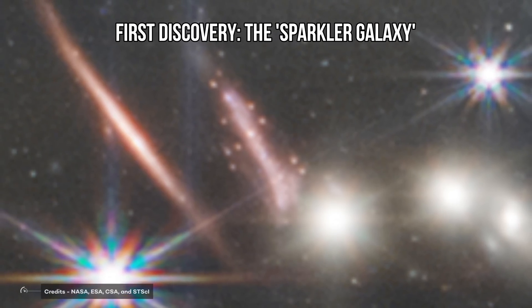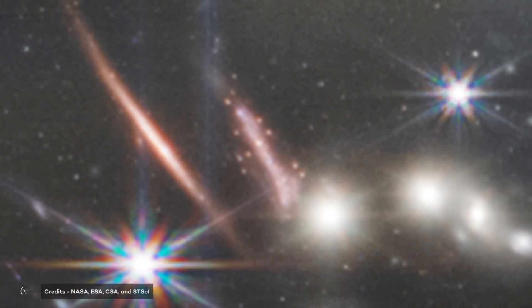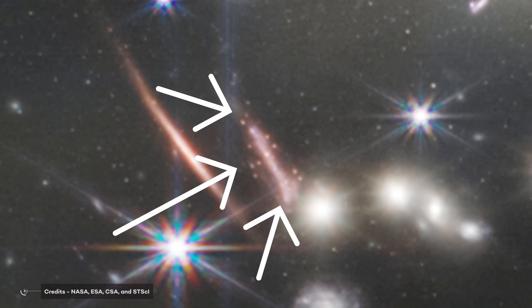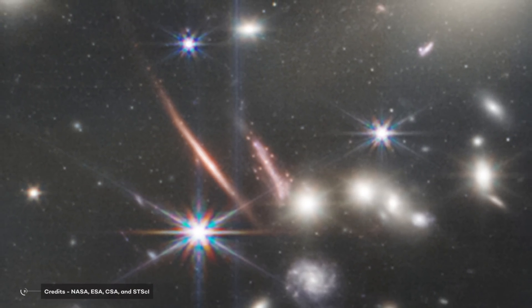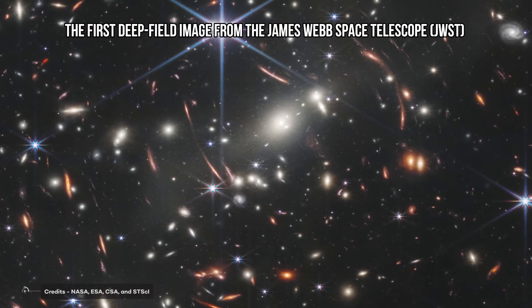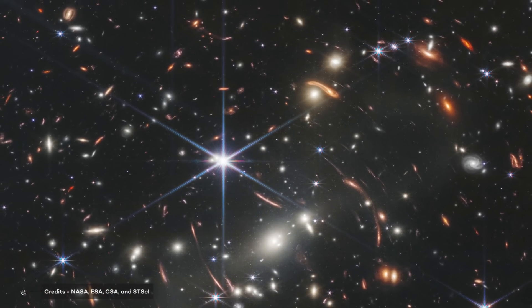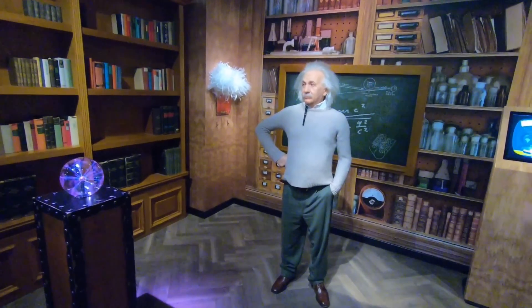First discovery: The Sparkler Galaxy. The first science-quality image revealed by the James Webb Space Telescope contained a treasure trove in the form of a sparkling distant galaxy surrounded by dense clusters that could contain some of the universe's first stars. The first deep-field image offered an impressive array of galaxies and galactic clusters that warp due to the effect of gravitational lensing, which has since become a powerful observational tool for astronomers.